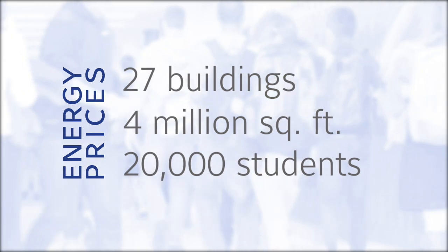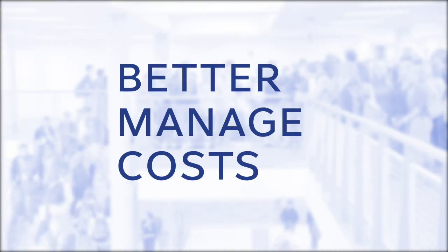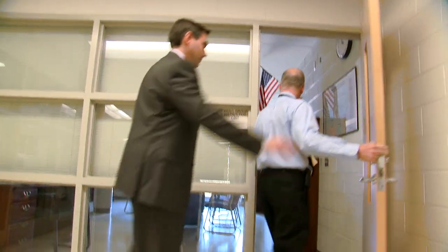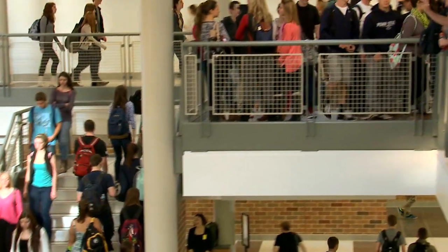When energy prices began to climb, officials wanted to find a way to better manage costs. It started around 2007 — we were looking for a way to cut costs because we knew our budgets were going to be getting tighter over time. The solution was a performance contract with Johnson Controls using new building management technologies.